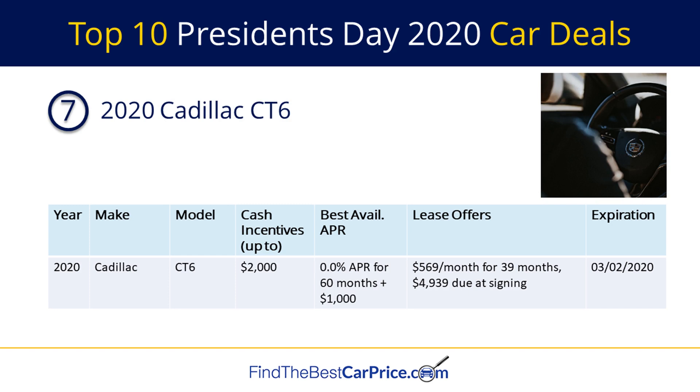Number seven is the 2020 Cadillac CT6. There is a cash back offer of up to $2,000 and a financing offer of 0% APR for 60 months plus $1,000 cash back, and a lease offer of $569 per month for 39 months with $4,939 due at signing.